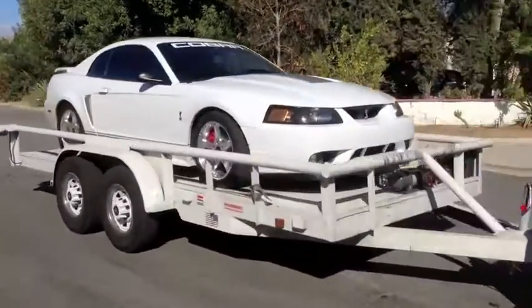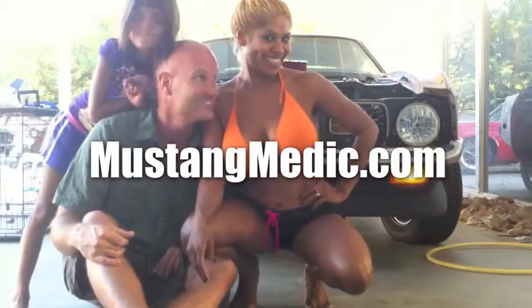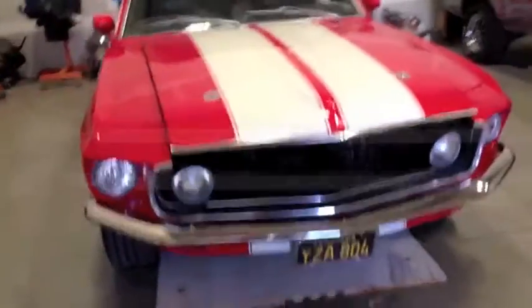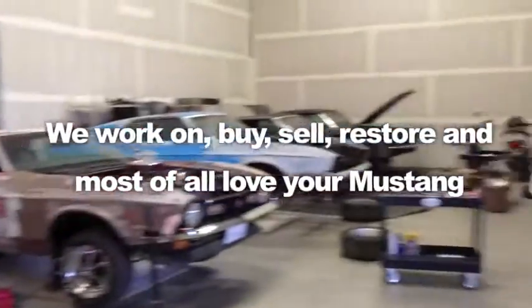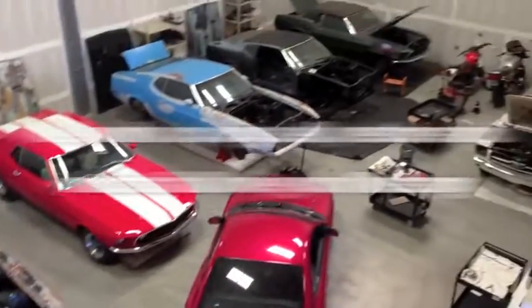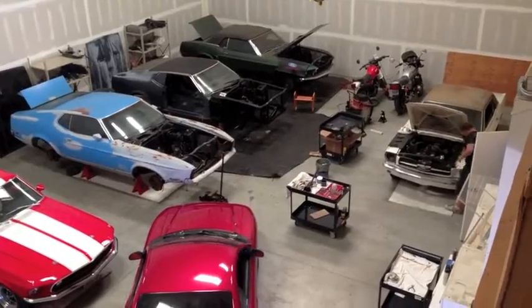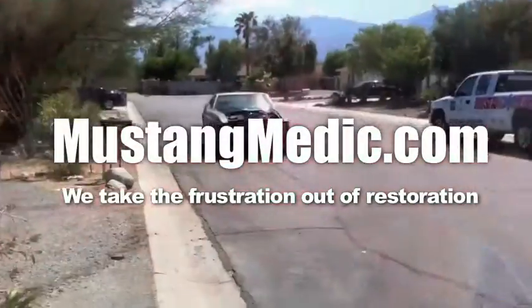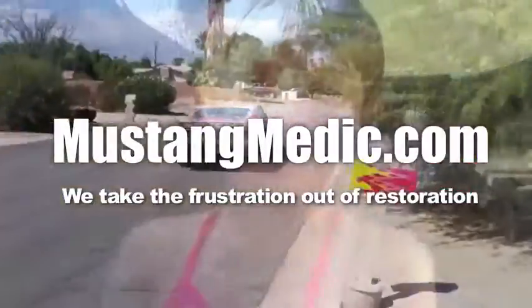MustangMedic.com — you see everything from day one to day sold. We work on, buy, sell, restore, and most of all, love your Mustang. MustangMedic.com — we take the frustration out of restoration.